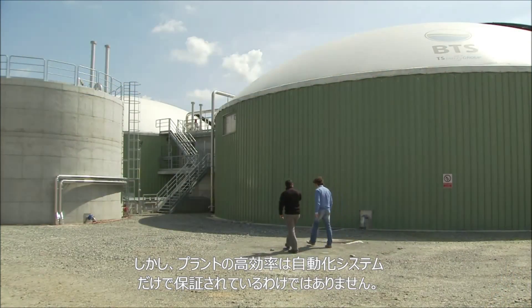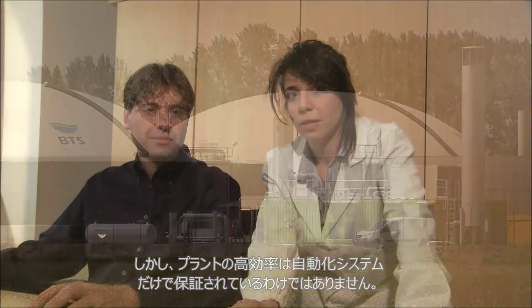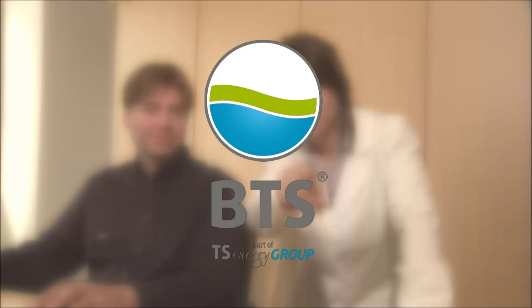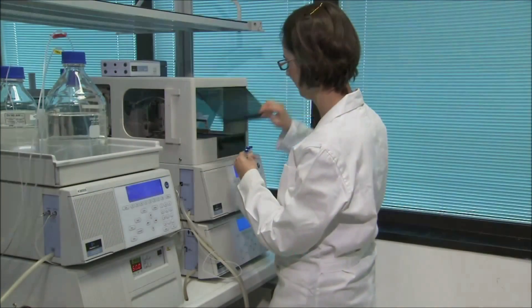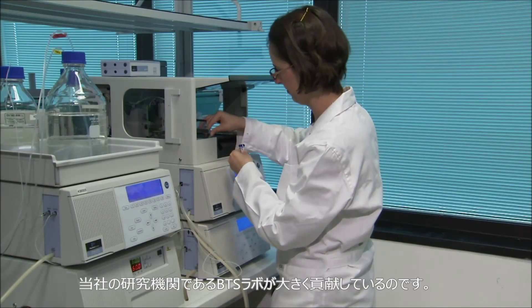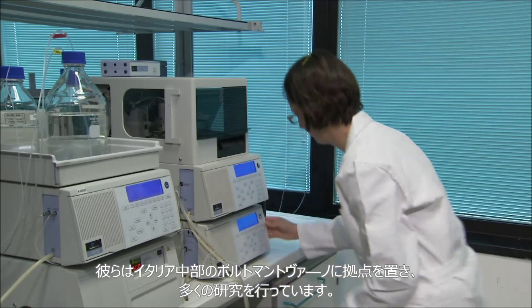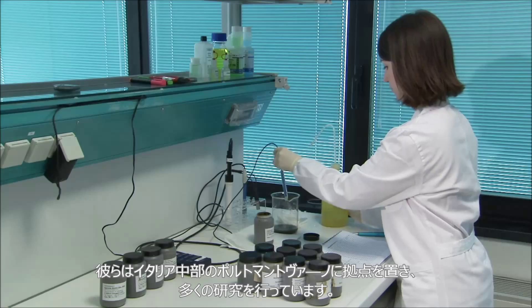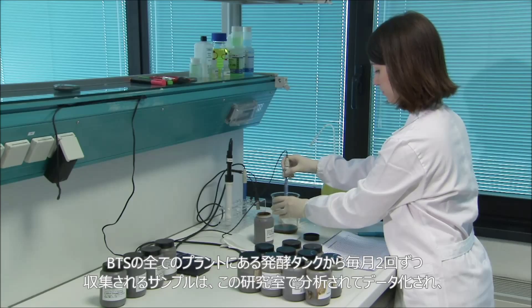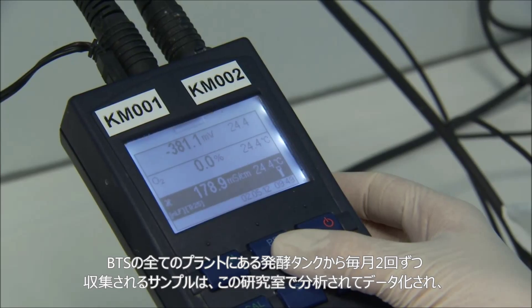The plant's optimal efficiency can only be guaranteed with our innovative automation technology. Our technicians take care of creating further advances for our biogas facilities on the market. They conduct research in our in-house laboratory in Porto Mantovano, where the most diverse range of samples from all BTS facilities are collected and analyzed.